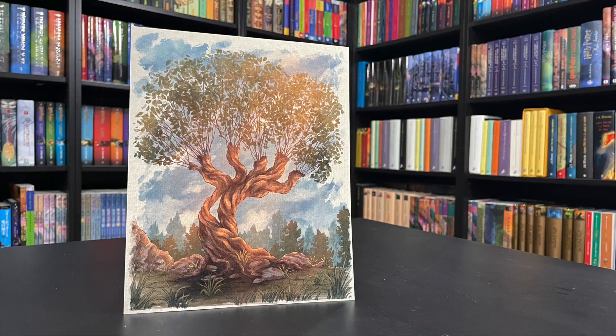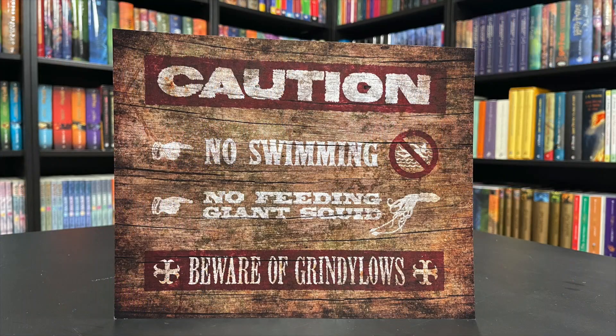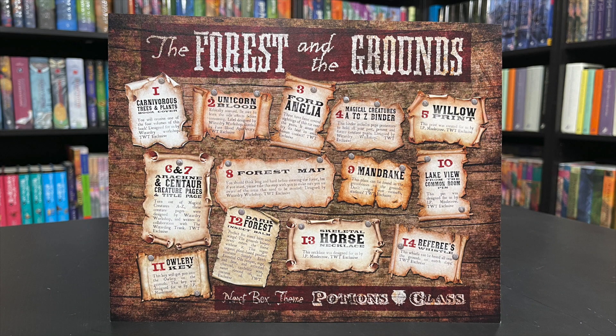We have a print of the Whomping Willow — just a really beautiful magical print. The sunlight is shining through. Just beautiful grounds of Hogwarts showing the Whomping Willow. A really nice watercolor — the twists and turns of the willow, the rock work, the trees in the background and foreground, and just how it's lit. That's just really magically lit. That is the Forest and the Grounds box. Here's the cheat sheet: 'Caution — no swimming, no feeding the giant squid, and beware of grindylows.' It's a sign that would be staked up as a warning all around the Black Lake.